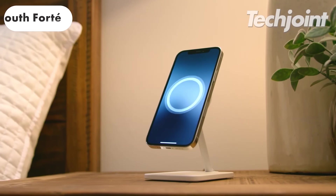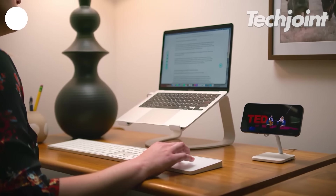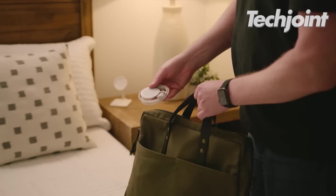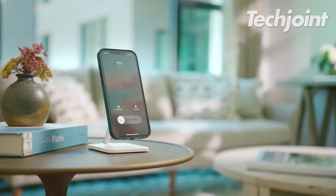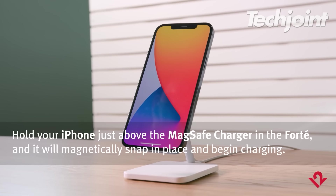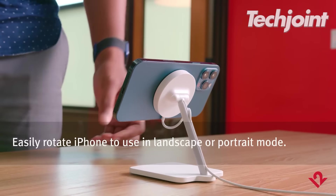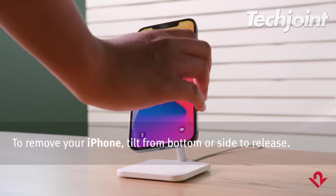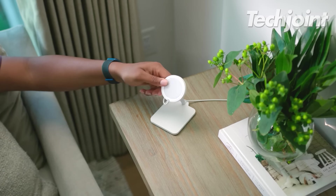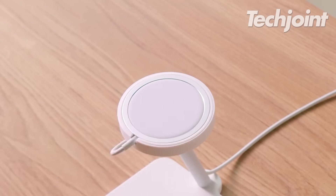This charging stand, specifically designed for Apple's MagSafe charger, enhances the charging experience for iPhone 12 or newer models. It allows wireless charging at 15 watts, holds the iPhone 12 securely in portrait or landscape mode and has a tilt range of up to 70 degrees. The stand also serves as a pedestal for boosting AirPods, though it may not be as portable as desired. It comes for around $40.